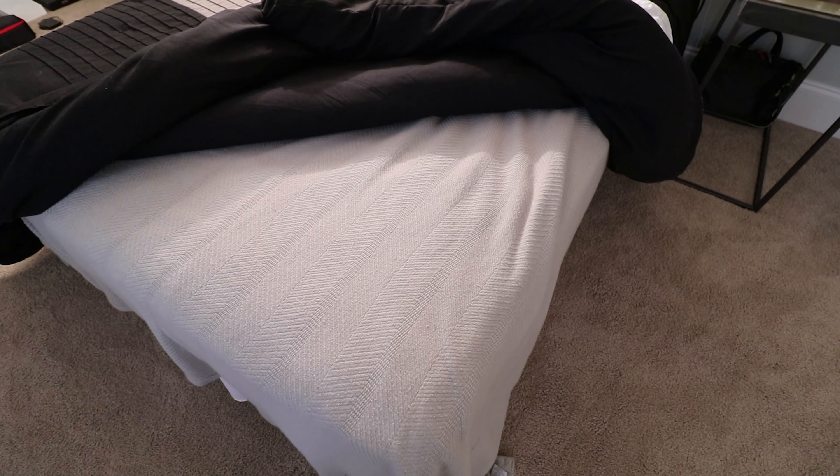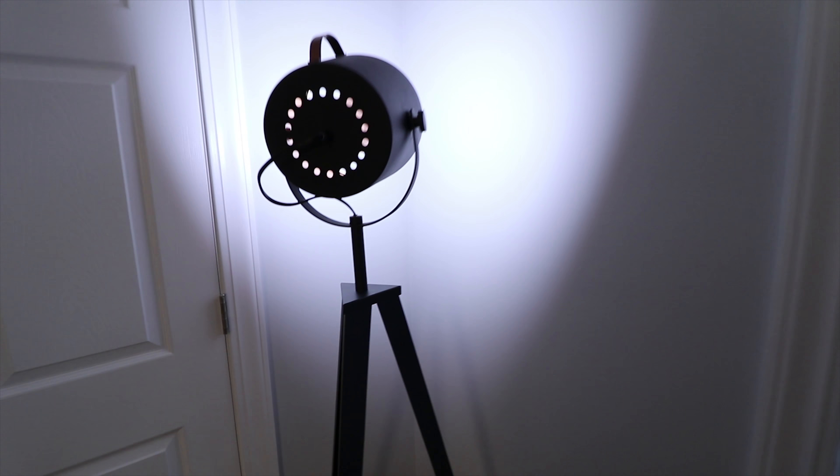It's got the herringbone weave. I also have a floor lamp here with a Lifx bulb, which allows me to change the color temperature, brightness, etc. The lamp itself was about a hundred bucks and the bulb was sixty, which is a bit silly, but it looks cool.